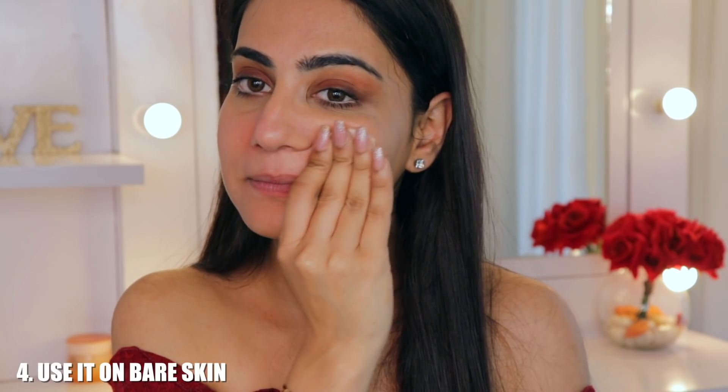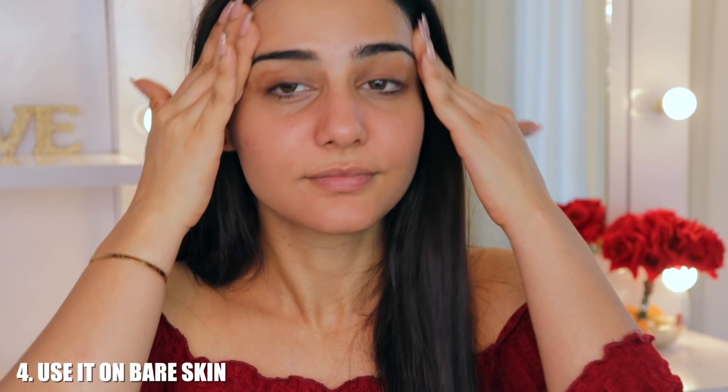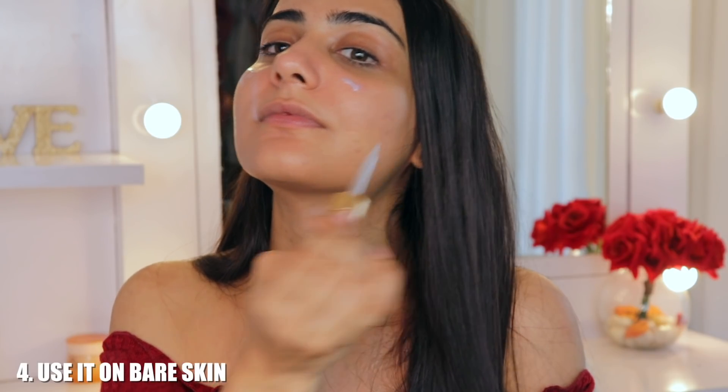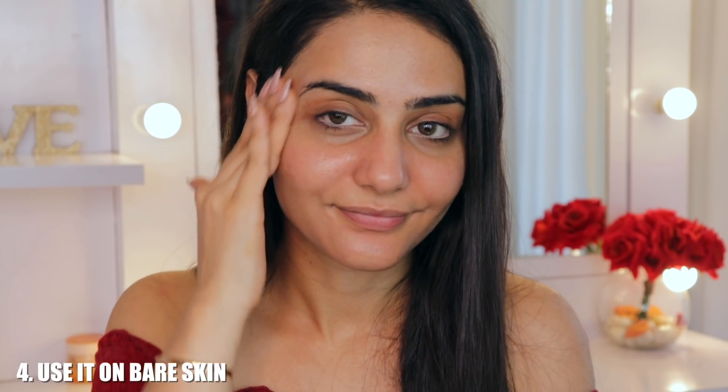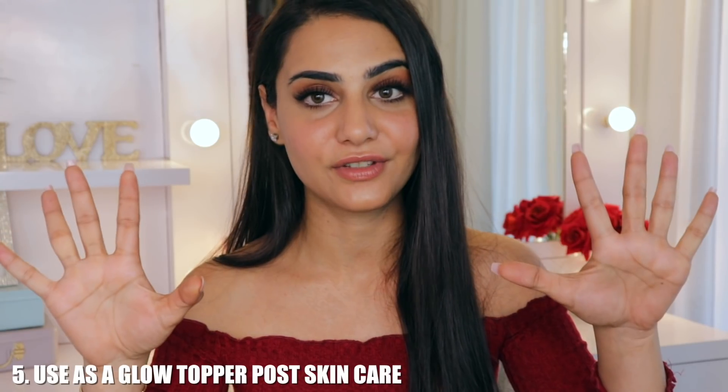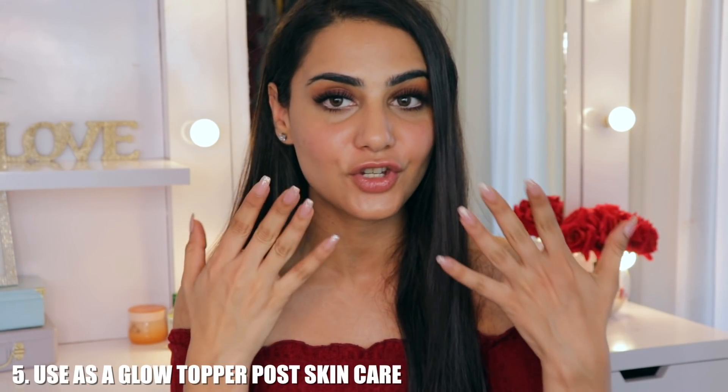Tip number four is to use it on your bare skin. On days when you don't feel like doing anything — no skincare, no makeup — using the Liquid Glass Serum will not only hydrate your skin but also give it a nice glow. Your skincare is sorted, your makeup look is sorted, you have that nice sheen on your face, you look healthy and glowing without doing much at all.